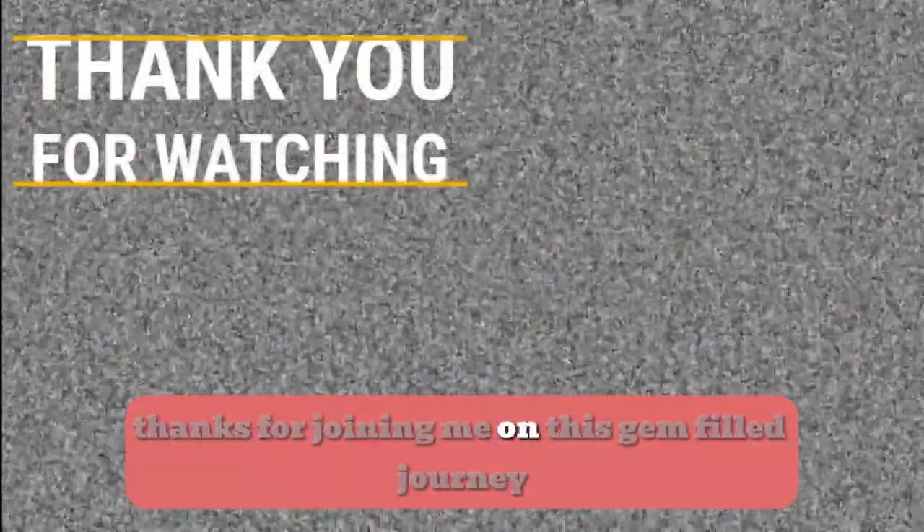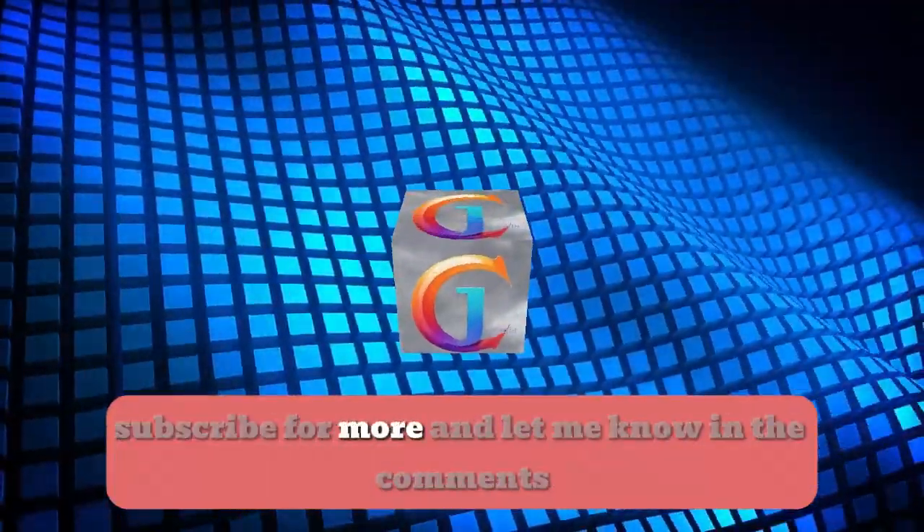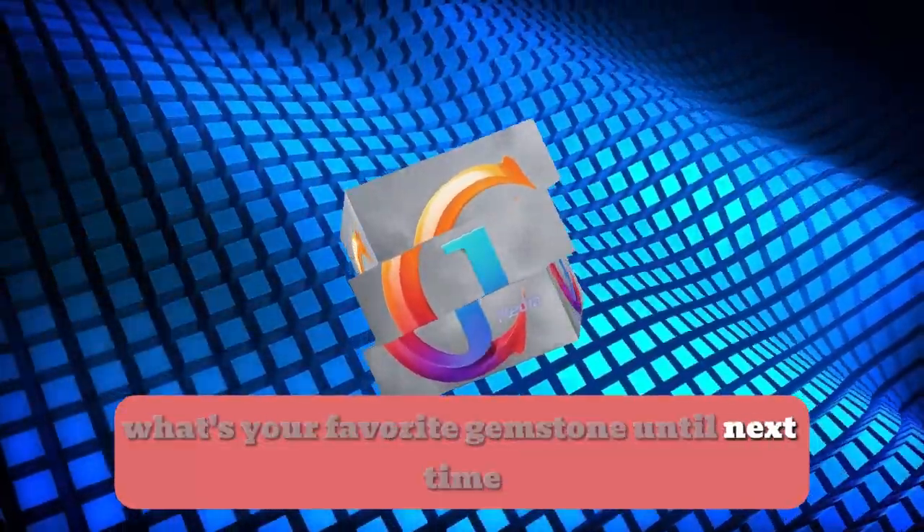Thanks for joining me on this gem-filled journey. If you enjoyed learning about rubies, please give this video a thumbs up, subscribe for more, and let me know in the comments — what's your favourite gemstone? Until next time.